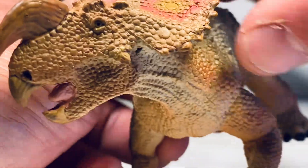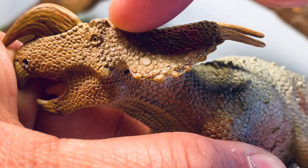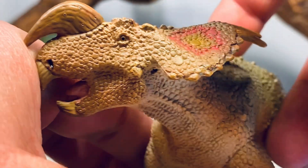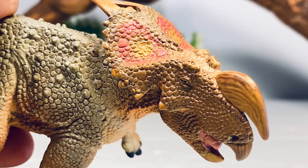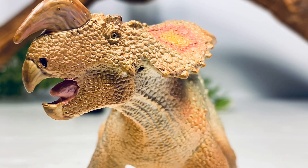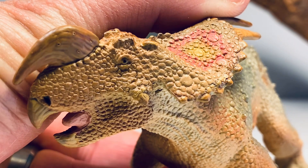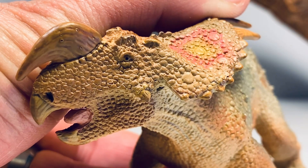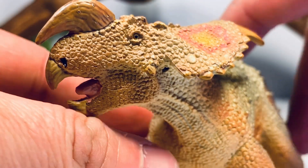My favorite part about this figure: you'll notice it's not symmetrical. You have these little bony bosses here with a little divot between them, but if you look on the other side there is no divot. That is because Doug Watson actually sculpted the skull of this animal based on the holotype of Einiosaurus. Centrosaurine ceratopsians have a tendency to reabsorb their brow horns later in life, so some of the older individual skulls of Einiosaurus found in that bone bed showed this feature. This is based off the holotype skull — amazing attention to detail from Doug, and that's why I really like this model.